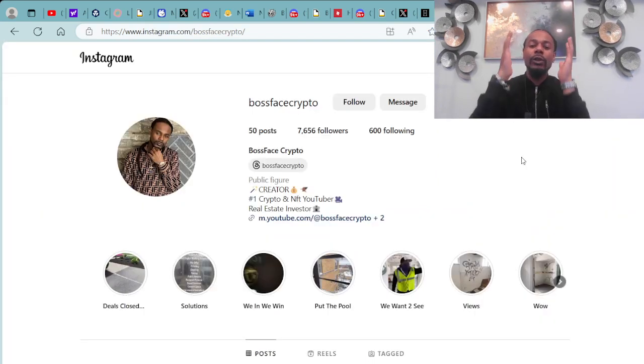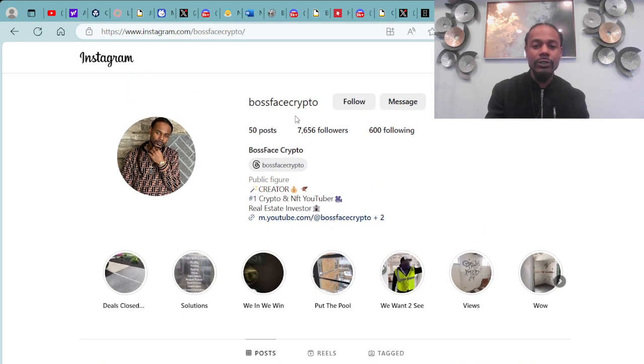If you're bossing all the way up and you're on Instagram, also follow me, Boss Face Crypto, on Instagram at BossFaceCrypto — which is also attached to my Threads at BossFaceCrypto.